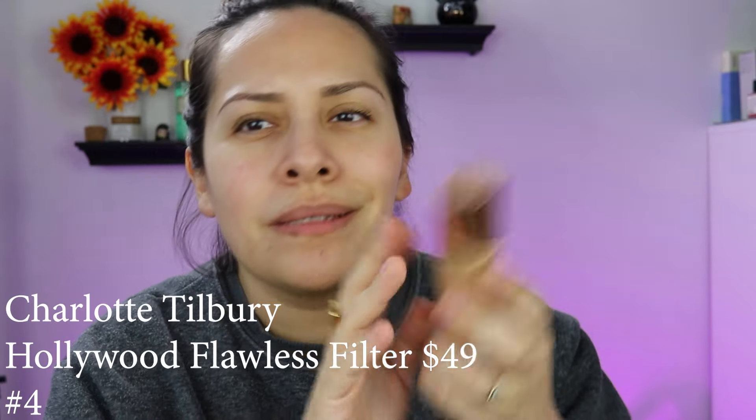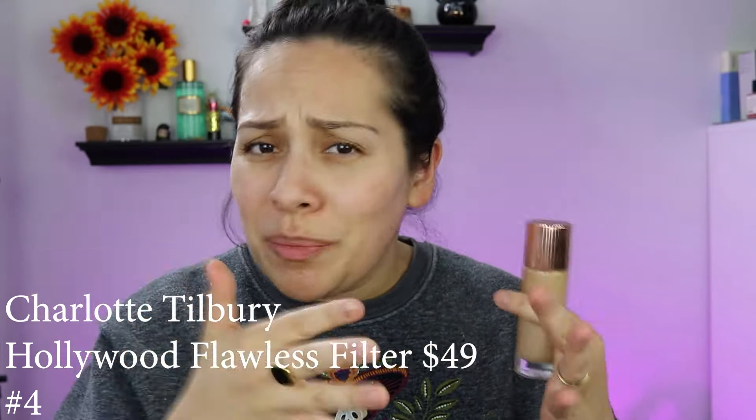Charlotte Tilbury runs about in the upper 40s — I'll put the price in like I usually do. I have it in shade 4. The one thing I will say about Charlotte's flawless filter is it has a tendency to pull a little metallic, kind of Tin Man. You can sheer it down and use it all over your face to give you a little bit of a glow.